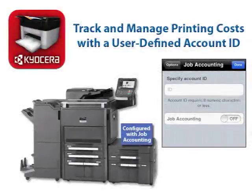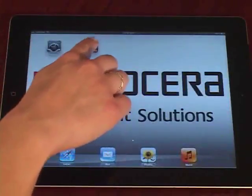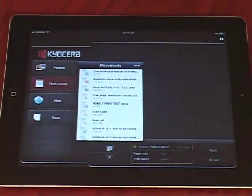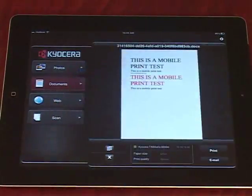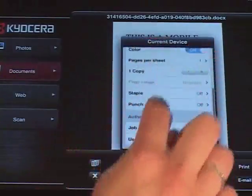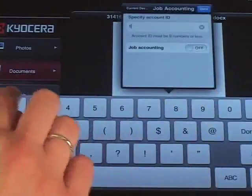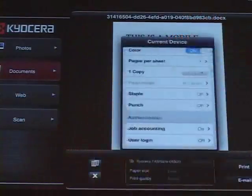On an MFP configured with job accounting, Mobile Print allows users to track and manage printing costs with a user-defined account ID. Launch the Kyocera Mobile Print app from your device and select a tab for photos, documents, or web. Then select a photo, document, or web page. Tap Select a Device. Under Authentication, select Job Accounting. Enter your account ID and set Job Accounting to On. And finally, select Done.